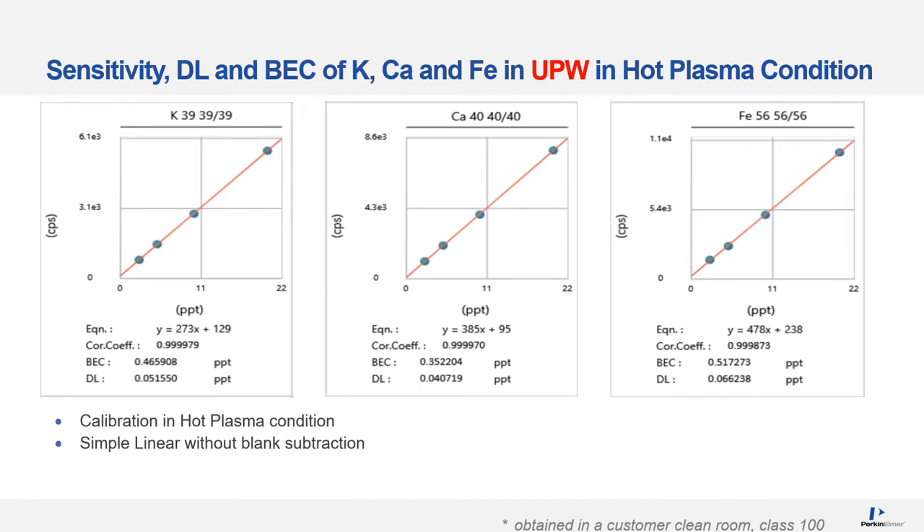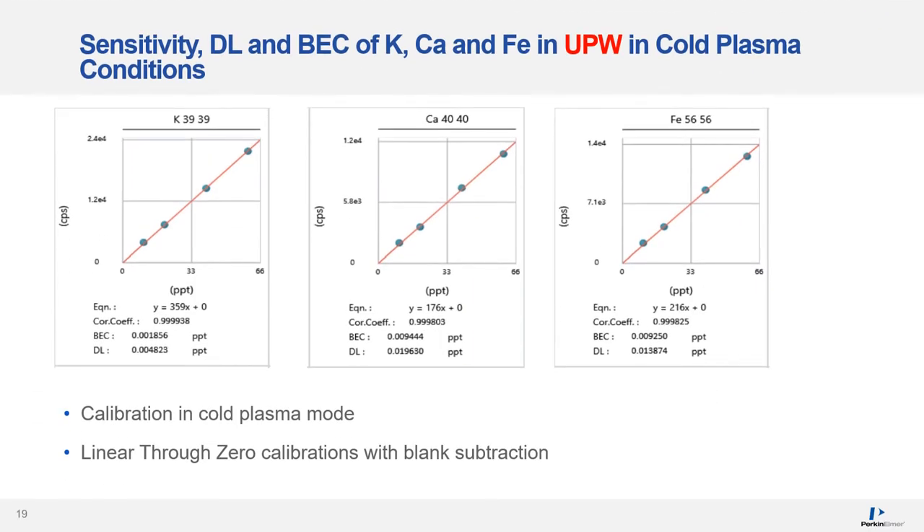Let's look at calibration curves for selected elements in ultra-pure water measured in hot plasma conditions. A simple linear calibration type without blank subtraction was used. The estimated BECs for potassium, calcium, and iron are below 0.5 PPT and detection limits are 60 PPQ or lower. Here are calibration curves for the same three elements in ultra-pure water measured in cold plasma conditions, using linear through zero calibration with blank subtraction. The estimated BECs for potassium, calcium, and iron are below 10 PPQ and detection limits are 20 PPQ or lower.